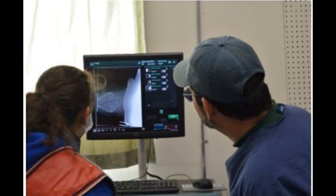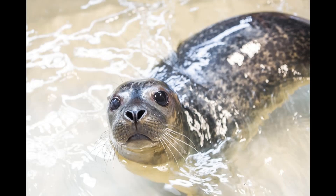Our lead veterinarian, Dr. Rogers Williams, looks at the radiograph here. He determines that Jones does indeed have a ruptured eardrum. We come up with a treatment plan and give Jones plenty of time to rest and heal. Then, before his release, we set him up with a satellite tracking device.